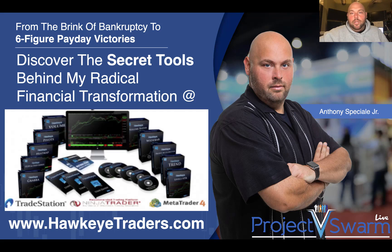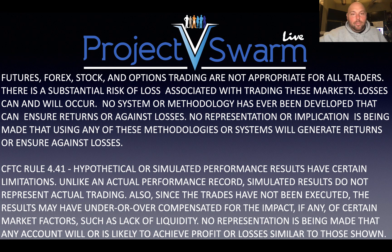Hey folks, Anthony Specia here with Hawkeye Traders. Hope everyone's having a great day so far. I found a wonderful opportunity I wanted to share with you today, but of course I need to also tell you that whatever we discuss today is for information and educational purposes only. Please do not take anything as live financial advice — it is certainly not.